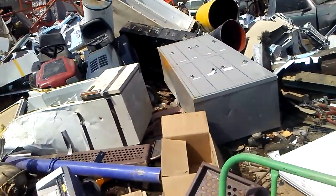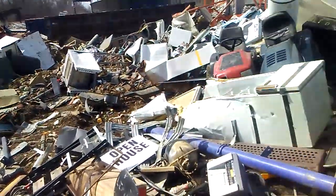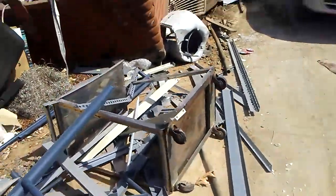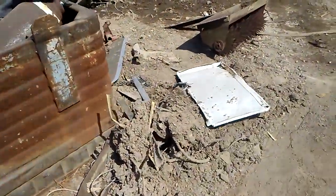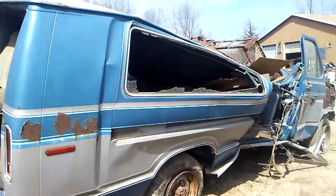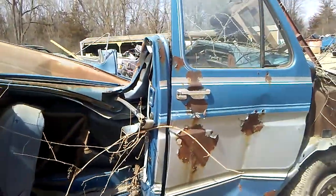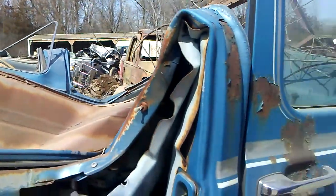Everything's pushed really far back today so it's hard to see any of the stuff that I might want. There's a van over here. We'll get to see one smashed — looks like a tree might have fell on it.